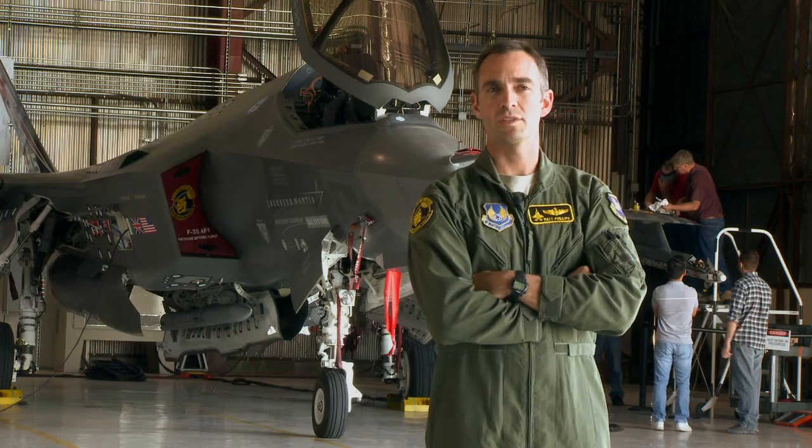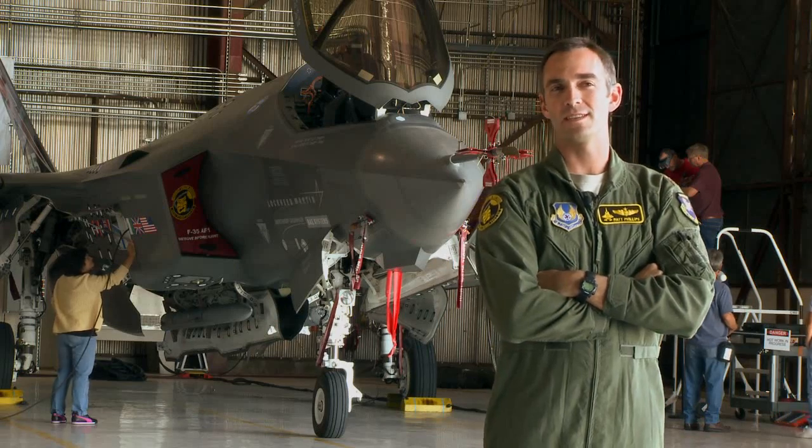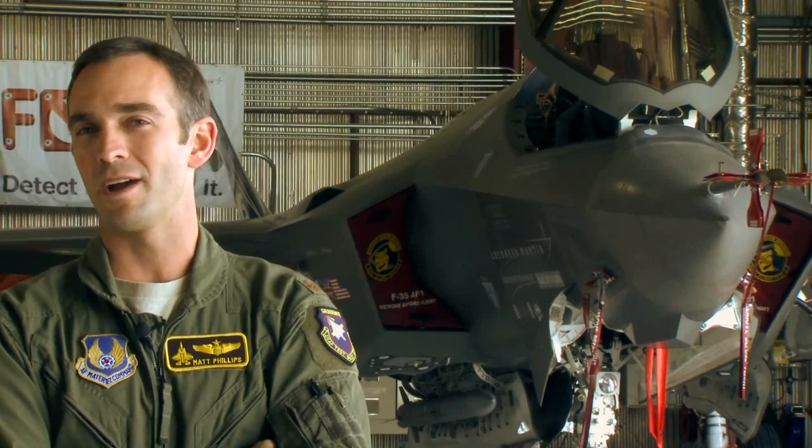We just finished the first door separation event. A GBU-31 JDAM — the first air-to-ground store released off of the F-35A. This first weapon release is a result of hundreds of hours put in by our test team here at the ITF.